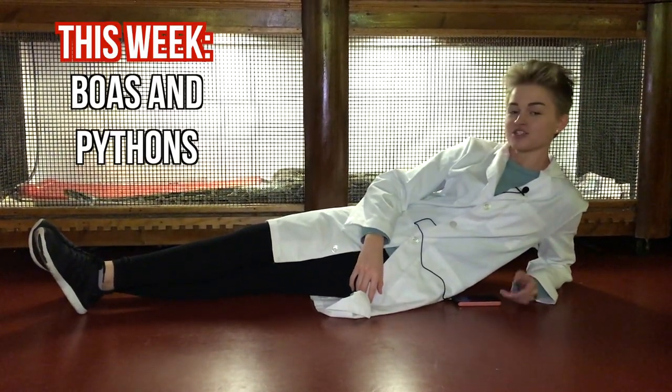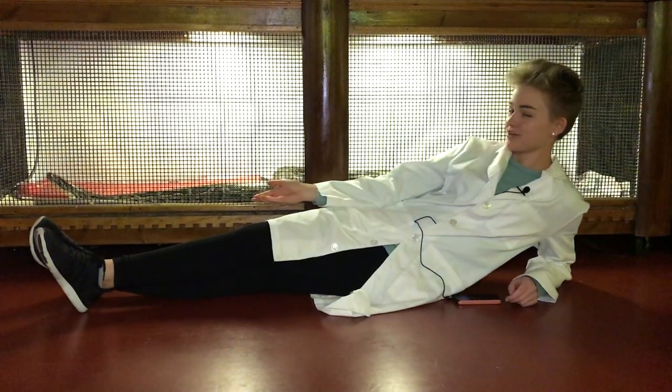Good morning, Lake Nona, and welcome back to Science Spotlight. My name is Gabby Irons, and today we turn our attention to boas and pythons, like my friend here, Johnny.